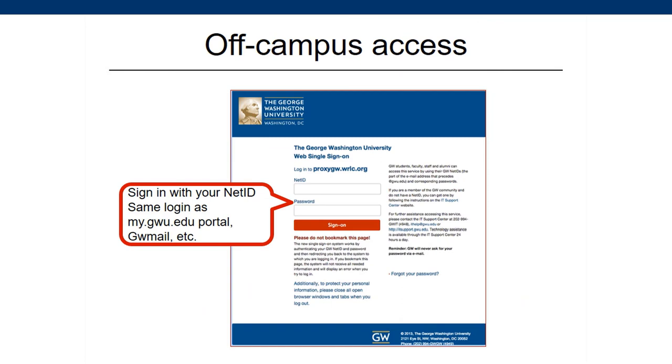When you click a link to an article or database from the library website from off campus, you will be prompted to sign in with your GW NetID and password. This is the same login you use to get into your GW mail.